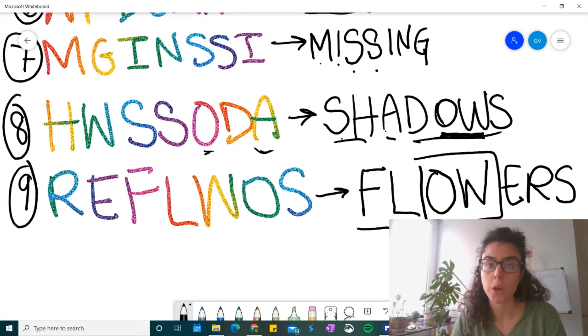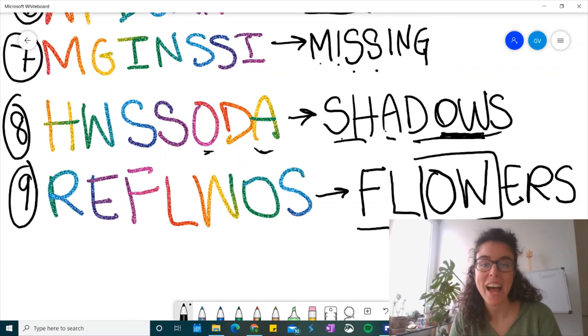All right, friends. Thank you so much for helping me organize all those words. I hope I don't drop any more words, but if I do, I'm going to call you, because you guys did a really good job. All right, so I will see you in Zoom tomorrow. Keep practicing your spelling — it's really important. Year two, we've got to work on spelling, all right? So stay safe, stay healthy. I'll see you guys tomorrow. Bye!